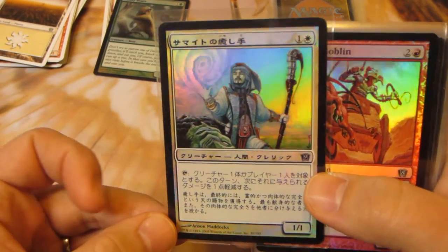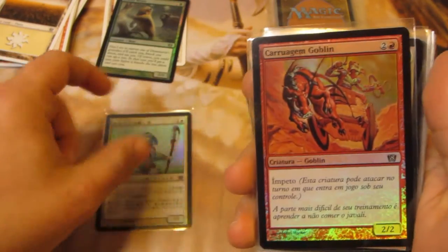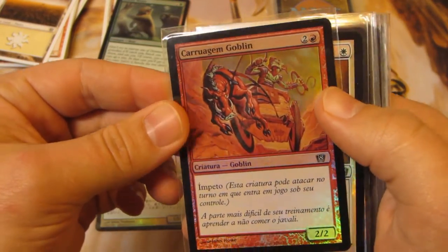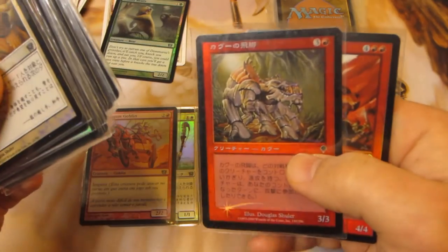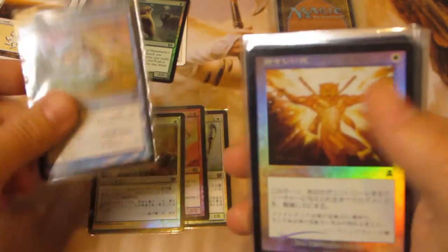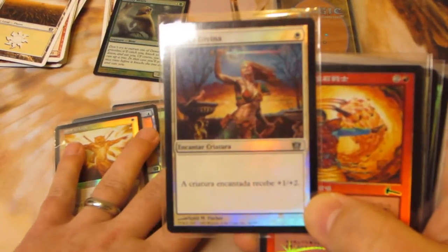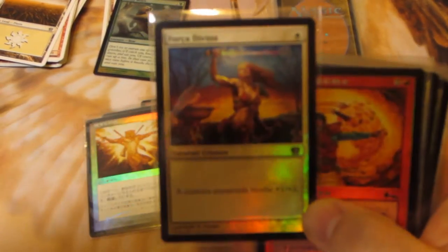Opening the first repack — and right away our rare is a foreign card. There's some foreign Ninth Edition card, another foreign Eighth Edition card. This is unfortunate because I do not like foreign cards. I'm not sure if this is all foreign or not — I might not have read the listing carefully enough.